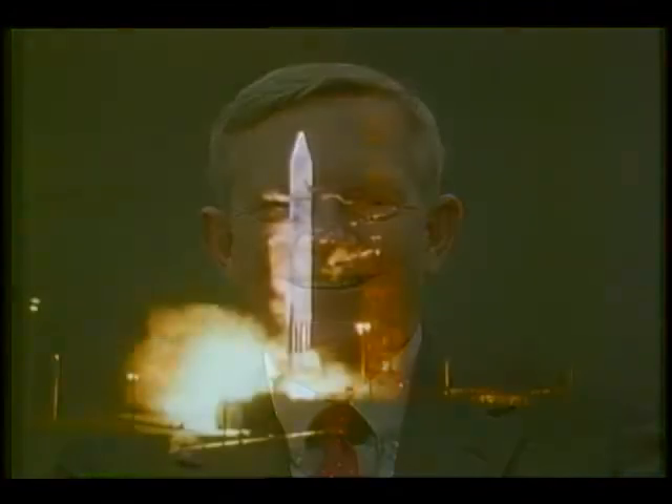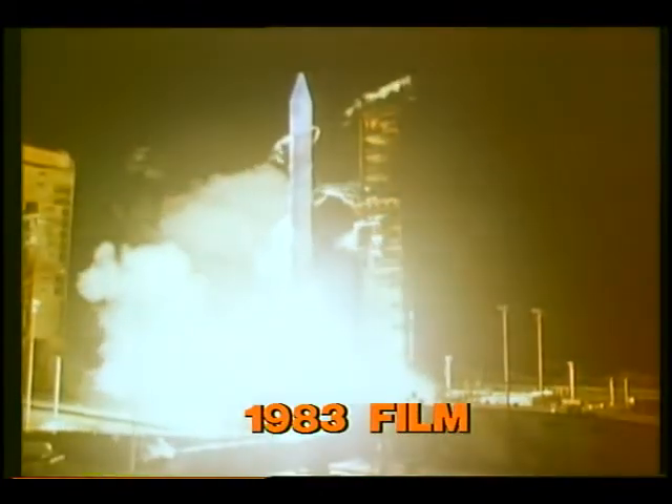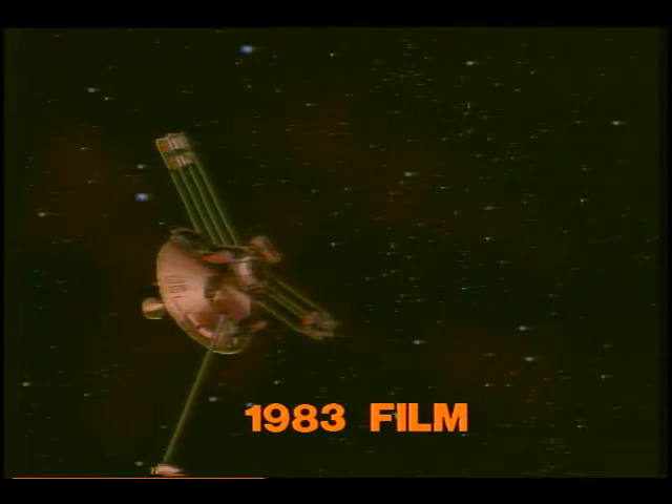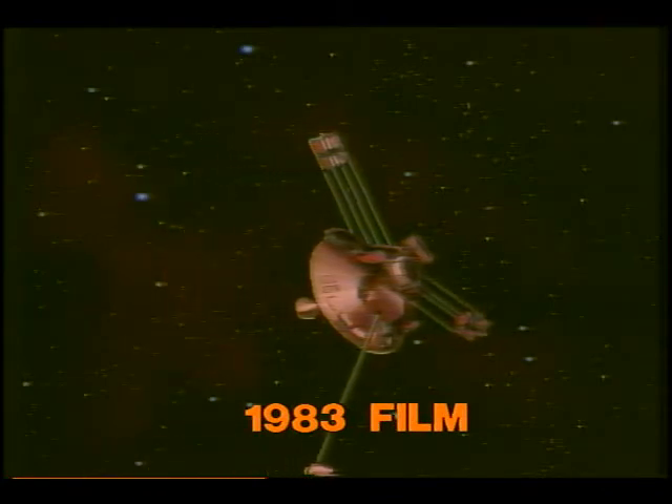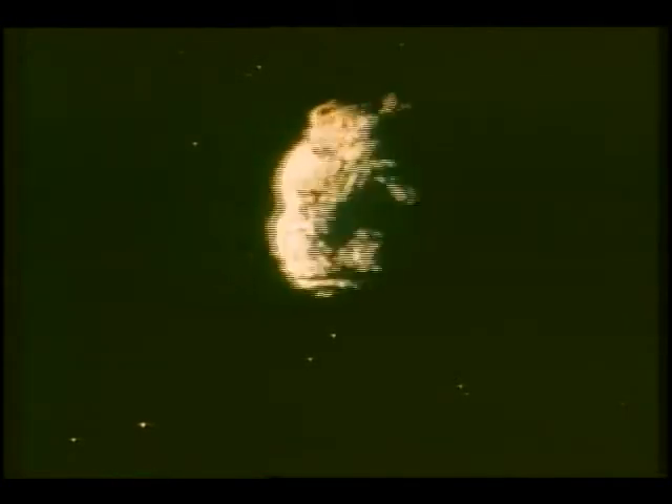By May 1983, when the next clip was released, the Pioneer 10 spacecraft was about to become the first man-made object to leave the solar system. Launched in 1972, NASA's Pioneer 10 spacecraft has accomplished many firsts over the course of its 11-year space odyssey. One was a successful passage through the rocky asteroid belt, a feat which greatly alleviated the fears of scientists concerned about damage to far-traveling spacecraft.